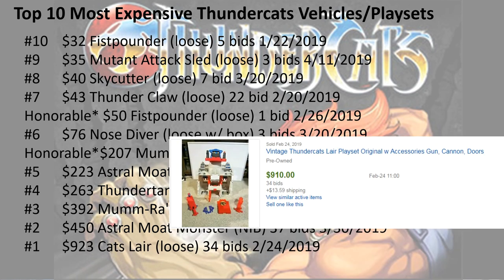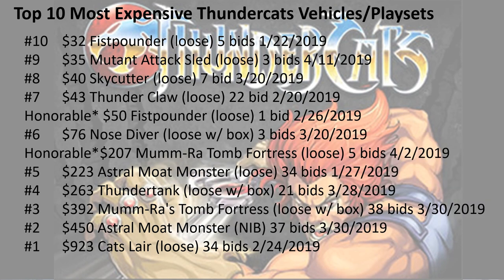And number 1, $923 for the cat's lair loose, 34 bids. Let me know what you guys think about this top 10 list, what you thought about the Thundercats show and the toys, action figures, and playsets. Hit the thumbs up, like, and subscribe. Let me know what you guys think about these lists and I'll talk to you guys later. Bye.